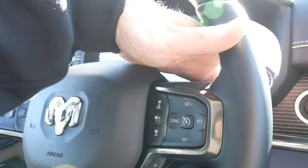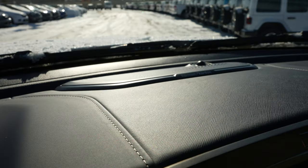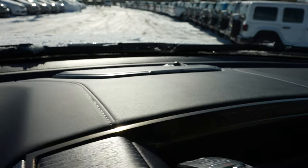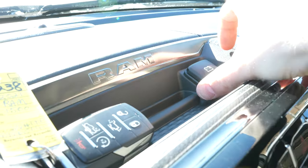And a volume rocker on the back of the right side of the steering wheel. Push-button start is right here, and there's another speaker for the Harman Kardon Premium Audio Group. Storage tray with a 12-volt outlet is right over here.